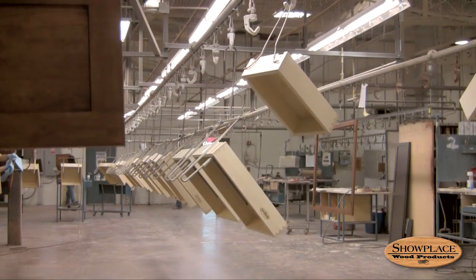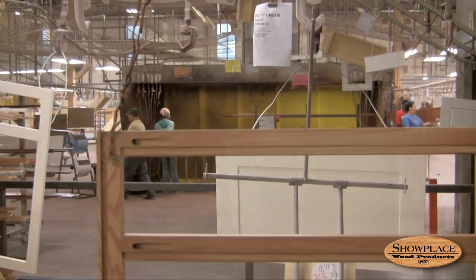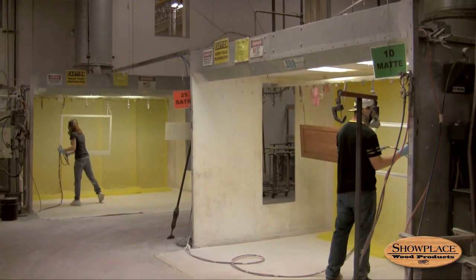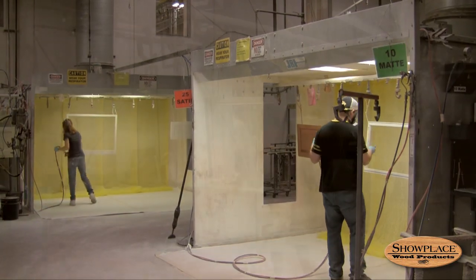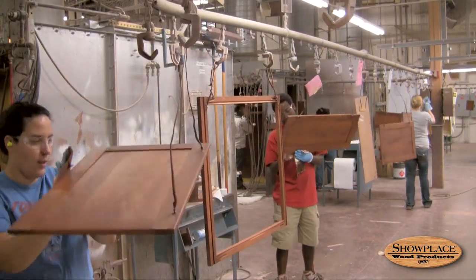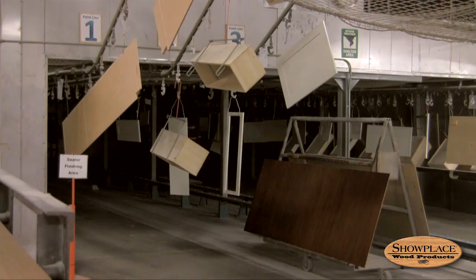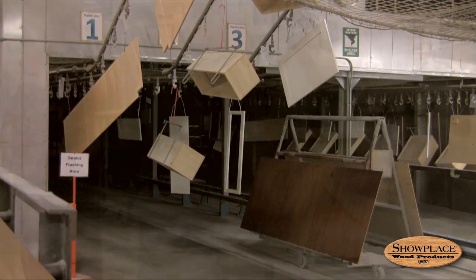Moving at 12 feet per minute, the paint line descends to the plant floor and attached components travel through a system of spray booths and sanding areas. Here, the cabinet pieces receive either stain or paint, and perhaps a specialty finish feature like glazing or distressing, and then pass through a 140 degree oven to dry and ensure a durable finish.